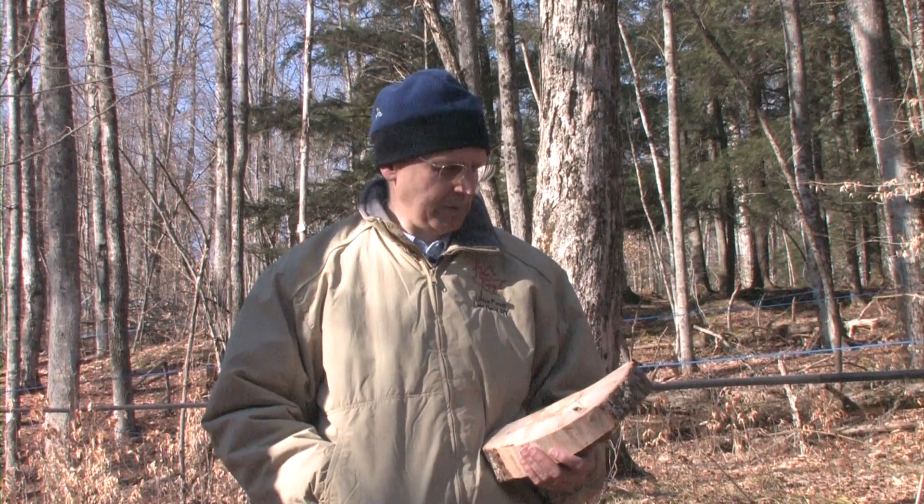One question frequently asked about maple sugaring is: are we hurting the tree? Trees that live a long time — and a maple can live up to 300 years — have to withstand a lot. If you think about our other sources of sugar — corn, sugar beet, sugar cane — you have to kill the plant to get the sugar out of it. So maple is really the only source of sugar where we can let the tree live and do this year after year.